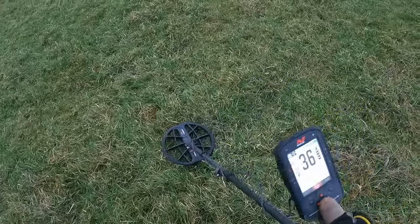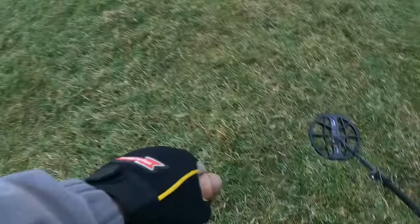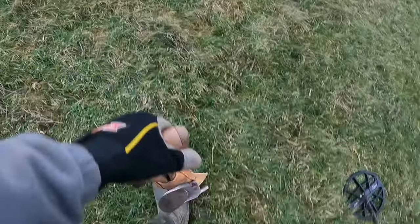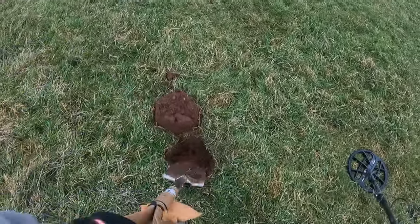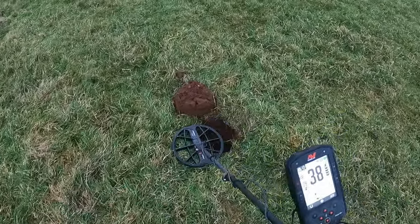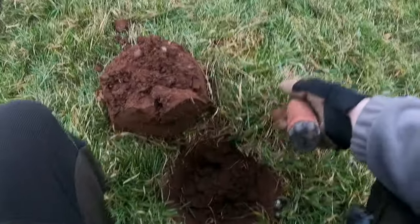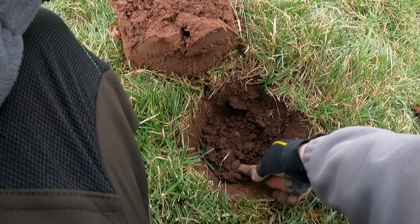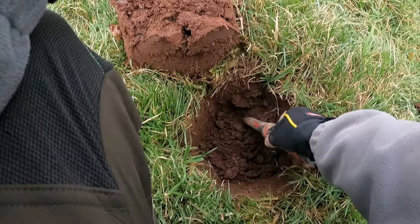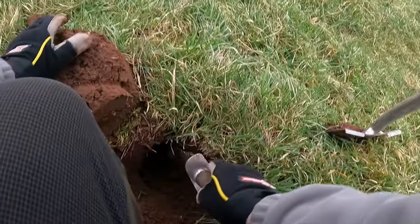A bit jumpy but give it a dig. Just managed to get out of the wind a little bit now. It's in half fresh. Just sitting in the hole somewhere — just get my pointer. Just a bit deeper down there, still a bit deeper.